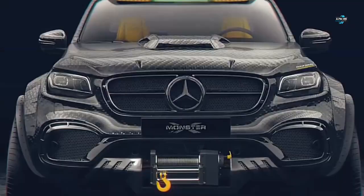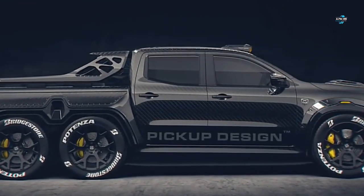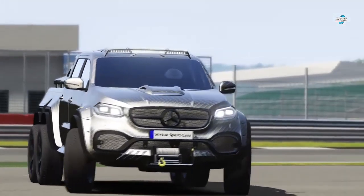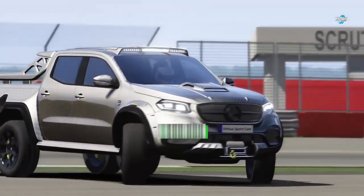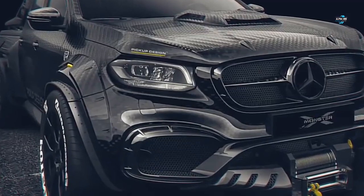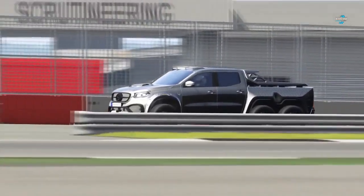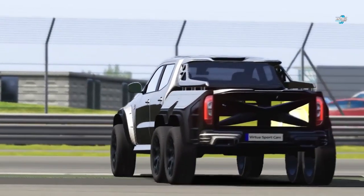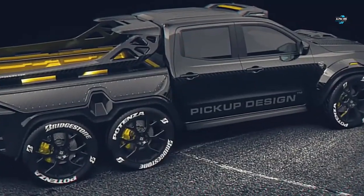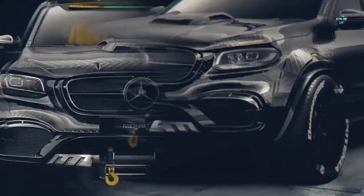The custom truck doesn't exist in the real world yet, but will come with a 3.0-liter V6 with 258 horsepower. Estimated to cost over $300,000, the XC 6x6 pickup truck will be an off-road monster. Since it's based on a Mercedes-Benz vehicle, the super truck will come with one of the most comfortable and luxurious interiors among other six-by-six trucks. It will be able to tackle any terrain with its six monster wheels and beefed-up suspension.